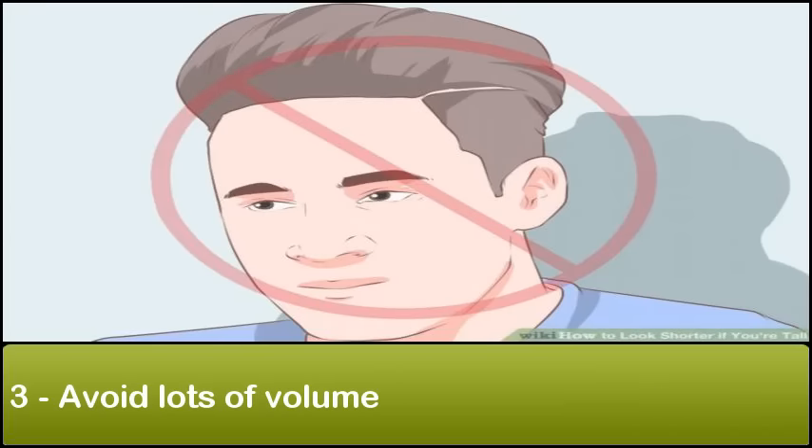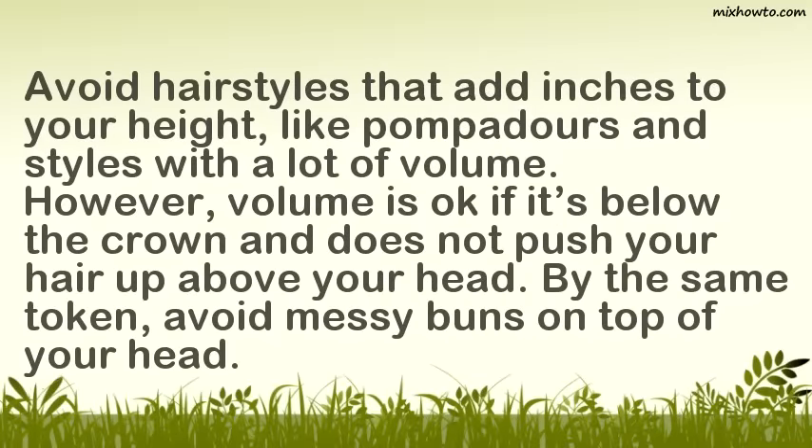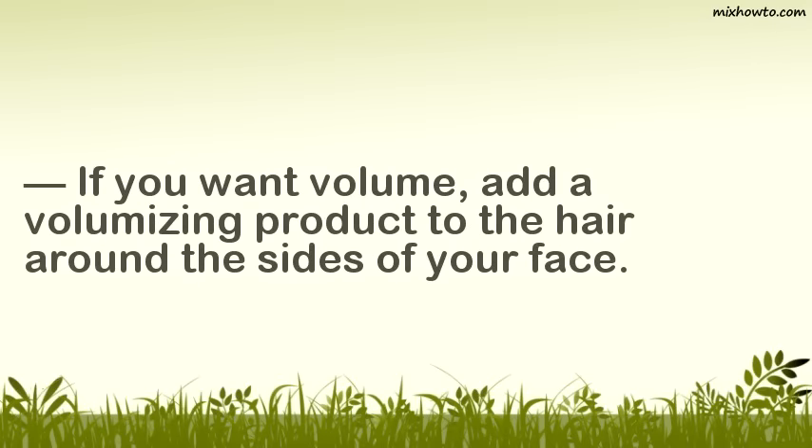Step 3: Avoid lots of volume. Avoid hairstyles that add inches to your height, like pompadours and styles with a lot of volume. However, volume is okay if it sits below the crown and does not push your hair up above your head. By the same token, avoid messy buns on top of your head. If you want volume, add a volumizing product to the hair around the sides of your face.